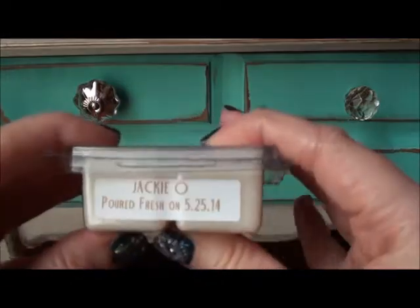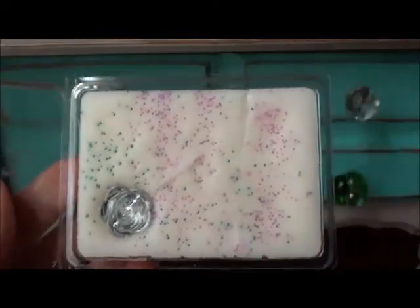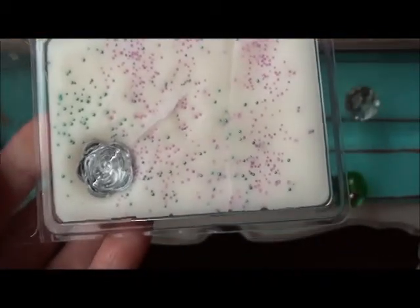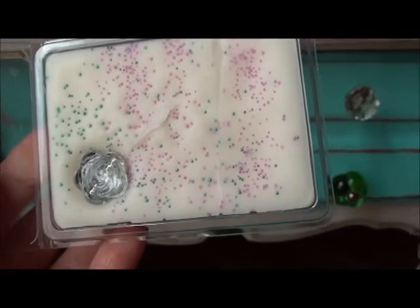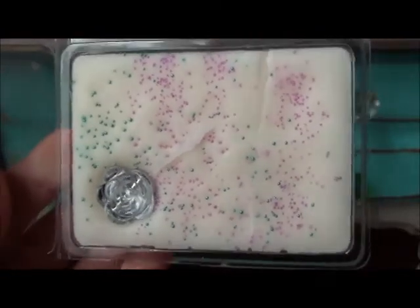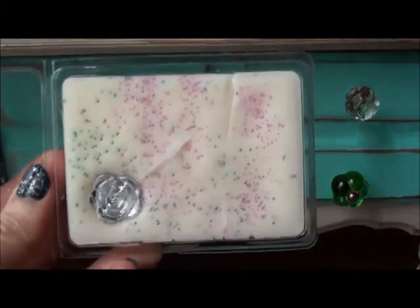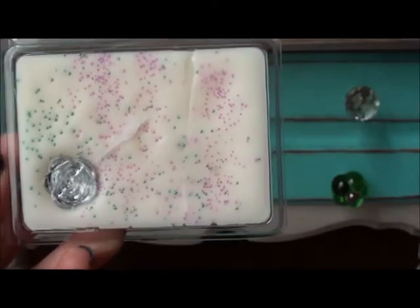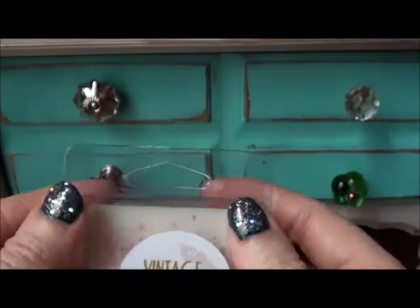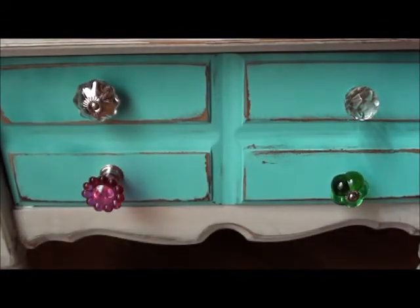Next up is Jackie O — that is so pretty, though mine got a little cracked. Jackie O is marshmallow, birthday cake, and vanilla bean noel. That one smells a little lighter to me in the clamshell. I think the scent is not as strong in the clamshell as in the flower tarts, which is why I'm going to prefer the flower tarts. Though there's nothing wrong with a lighter scent — some people don't want to be totally overtaken.